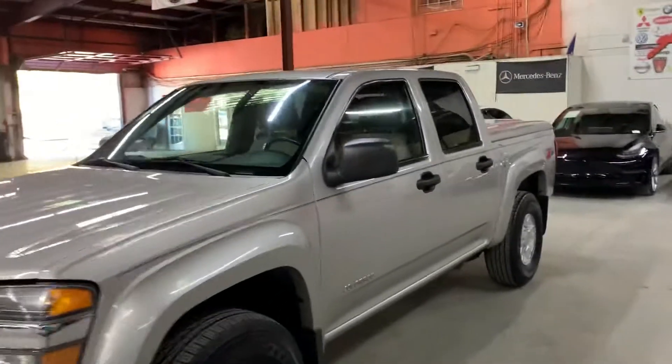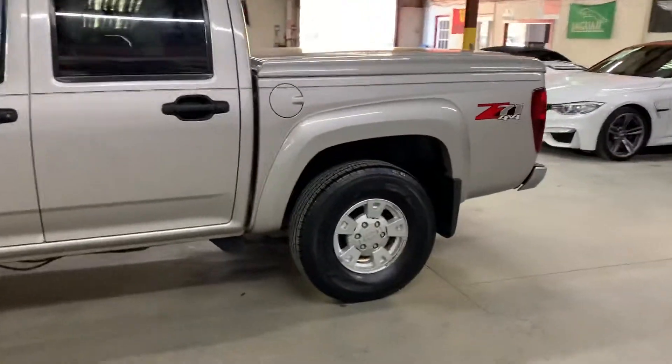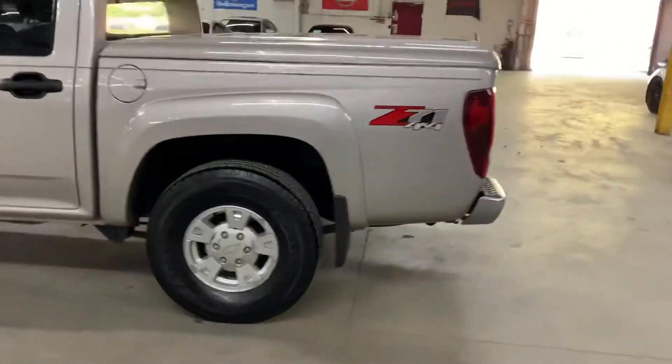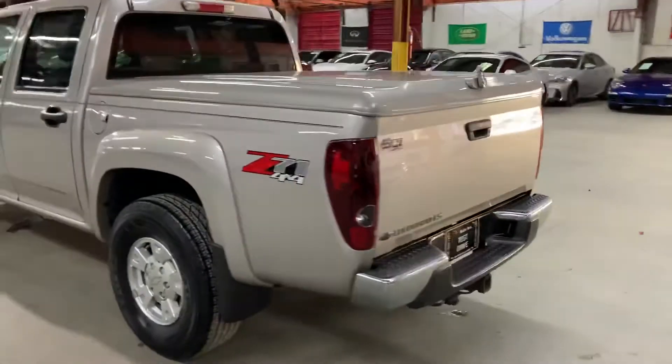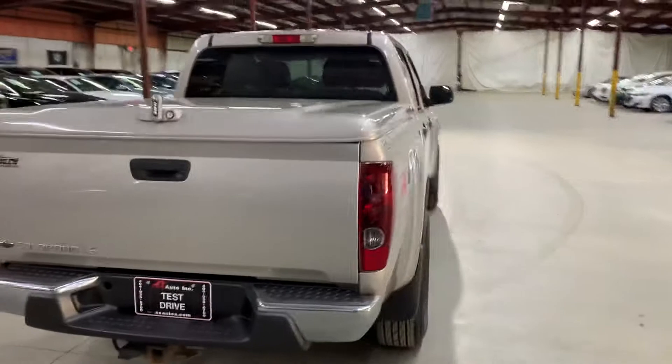Hello guys, it's Aixados here out of Atlanta, Georgia. Today I'm going to be showing you around this 2005 Chevrolet Colorado LS. I'm going to give you a quick tour around it, then we'll go inside and check out the interior.